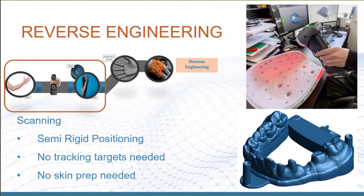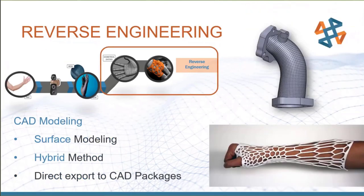In contrast, the HandySCAN shown in one picture requires target stickers on the surface because it tracks based on those targets rather than geometry or color. That's another reason people lean toward the GoScan for medical applications — no targets needed. On the reverse engineering side, you can extract NURBS surfaces from the scan. For something like a pipe, you can generate surface patches and send them directly to a CAD package to build the rest of the model.